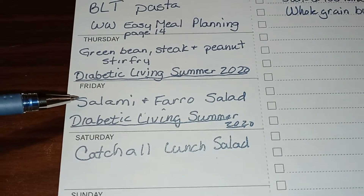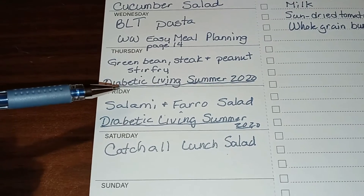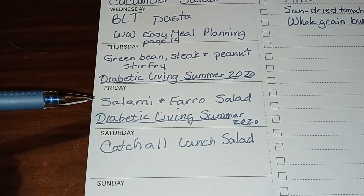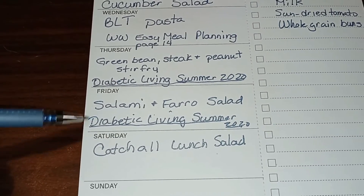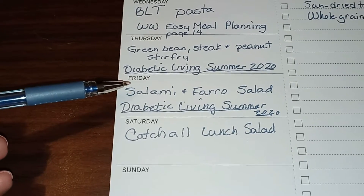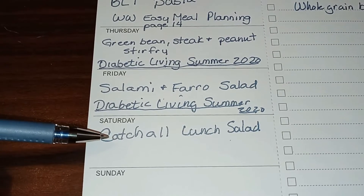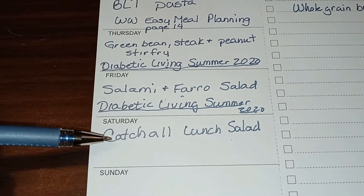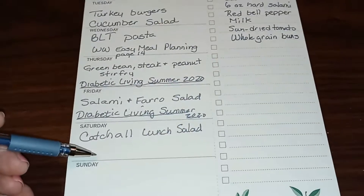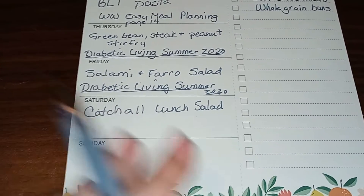On Friday we're trying a salami and farro salad, also from Diabetic Living Summer 2020. Since I live in a small town in the Midwest, farro is hard to find, so I might substitute barley since they have a similar texture. Saturday will be a catch-all lunch salad — basically a garbage salad using whatever vegetables are left in the fridge. Sunday is still undecided since that's a week away.